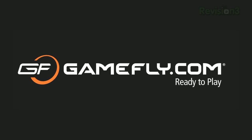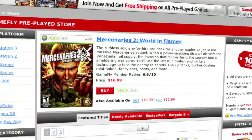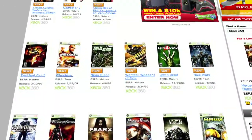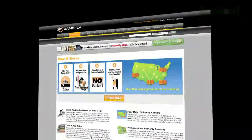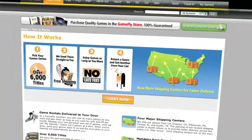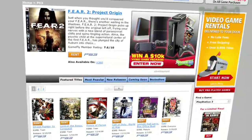GameFly is the largest online video game rental service and offers you a choice of over 7,000 new and classic titles across all consoles and handhelds. With plans starting at $15.95 a month, GameFly members can rent one to four games at a time and keep them for as long as you like. There are no late fees, no due dates, and shipping is always free.